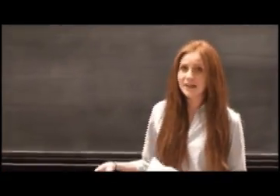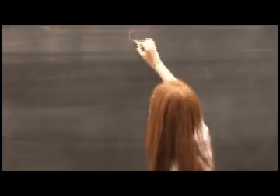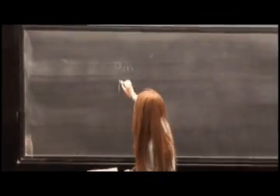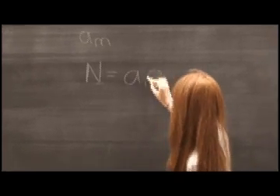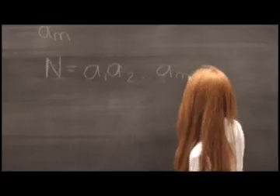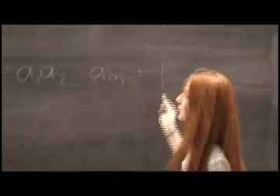So to prove that there's no greatest prime number, you can do a proof by contradiction. You start out with: let's say that m is the greatest prime number. And then you can define another number, n, to equal all the primes multiplied by each other plus 1.